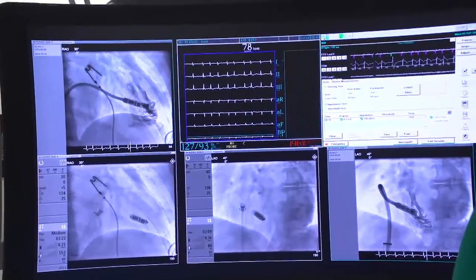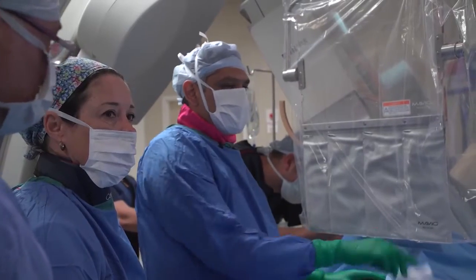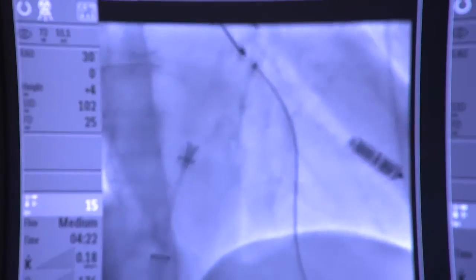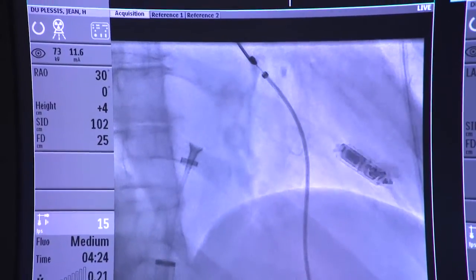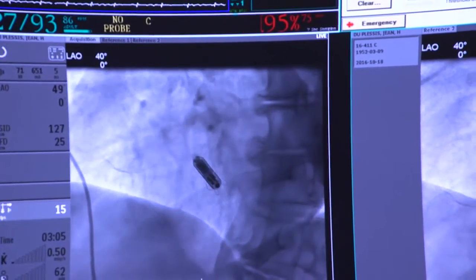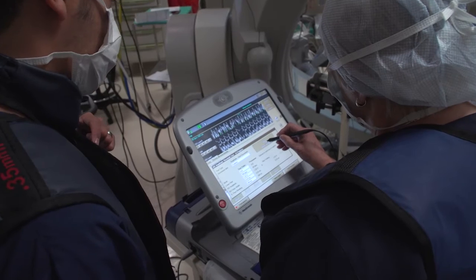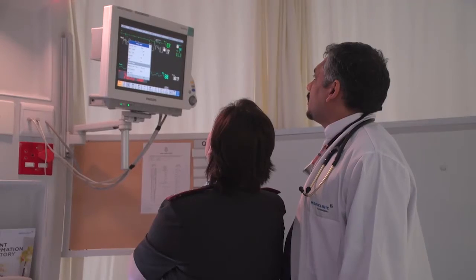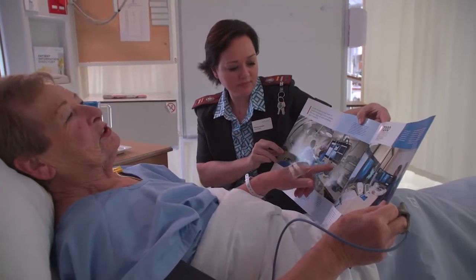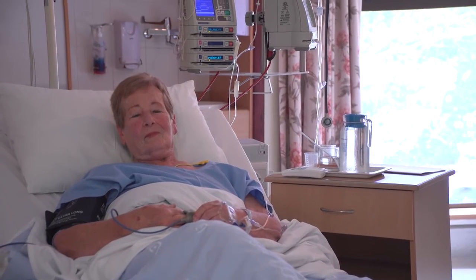It's really incredibly sophisticated technology because it's actually a battery, it is something which is pacing, it is something which is sensing what the heart is doing, and at the same time it also has a built-in accelerometer — which is really a feather in the cap of the engineers. You have to think about the fact that this device is attached to a muscle which is moving all the time, yet it is also able to sense the patient's activity and adjust itself according to what the patient is doing.